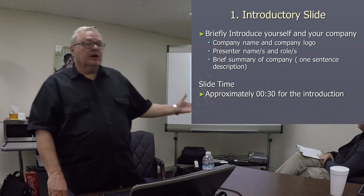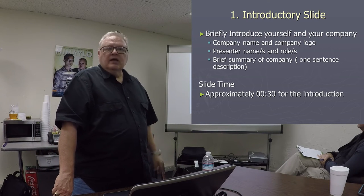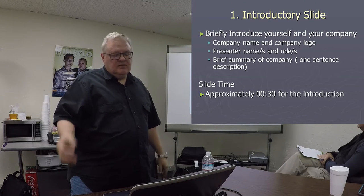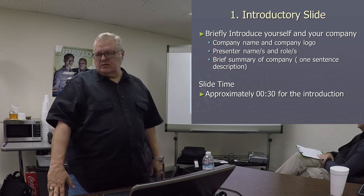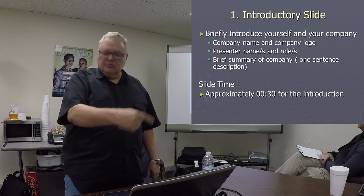The first slide is the introduction, and that's going to have your company name, your logo, who the presenter is, and maybe a one-sentence description of the business. You've got 30 seconds. Boom, you move on.